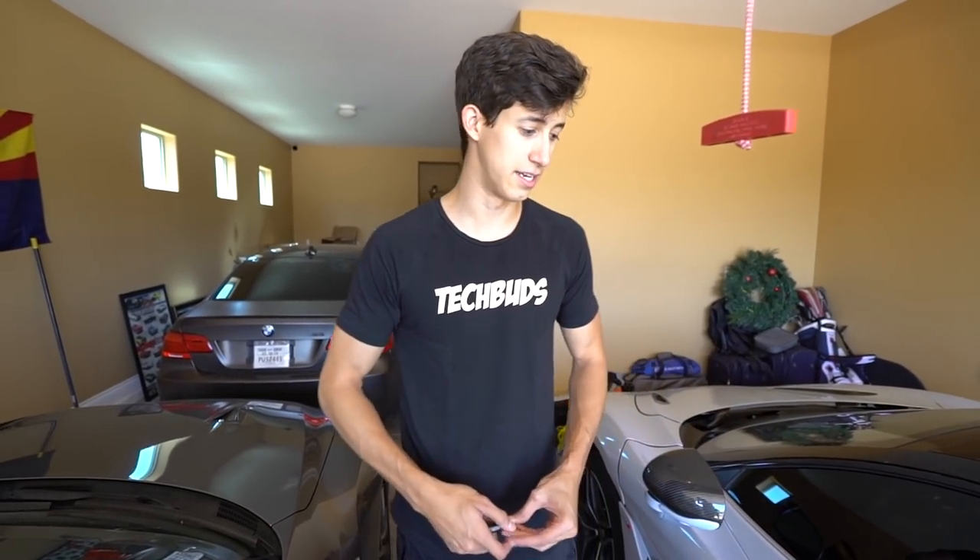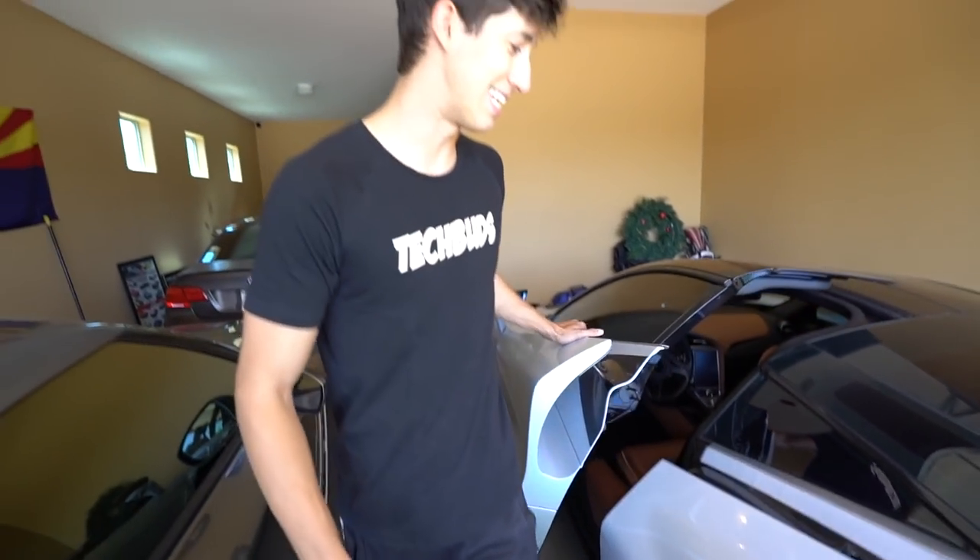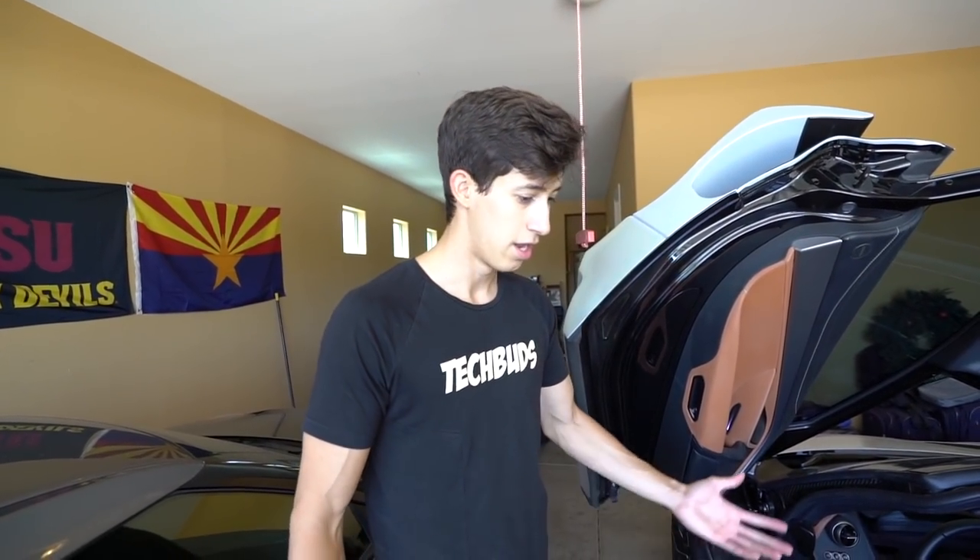This is my 2018 McLaren 720S. I picked this one up December 18th. If you guys didn't check out that video on my main channel, feel free to check it out. I ended up trading my McLaren 570S for this one, and this is actually the only car that I personally have a loan on — about $100,000. I ended up putting $200,000 down, trying to build my credit and for tax purposes to have a little more expenses.